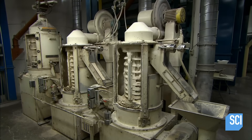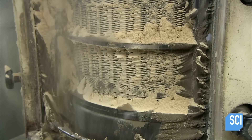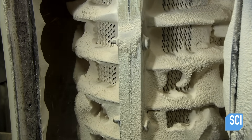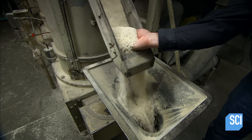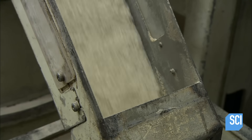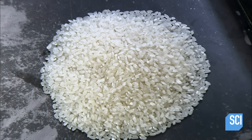Grinding machines now mill the rice to remove the bran. The bran spills out of perforations and is recovered for use in cattle feed. With the bran removed, the rice goes from brown to white. A final grinding polishes the rice to give it a pearly sheen.